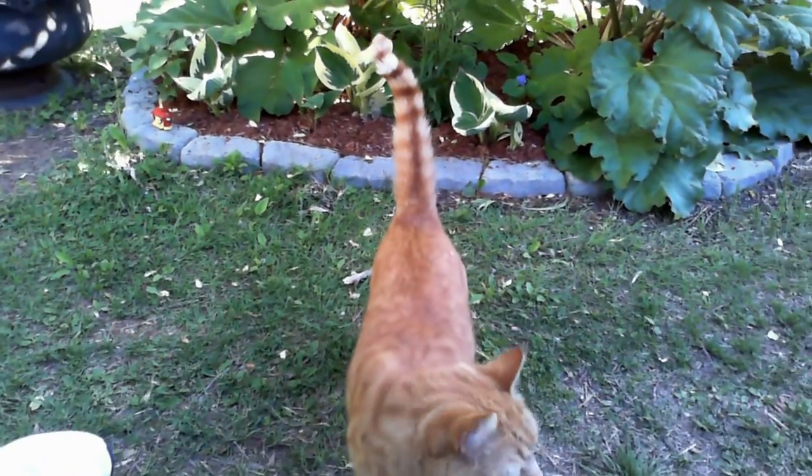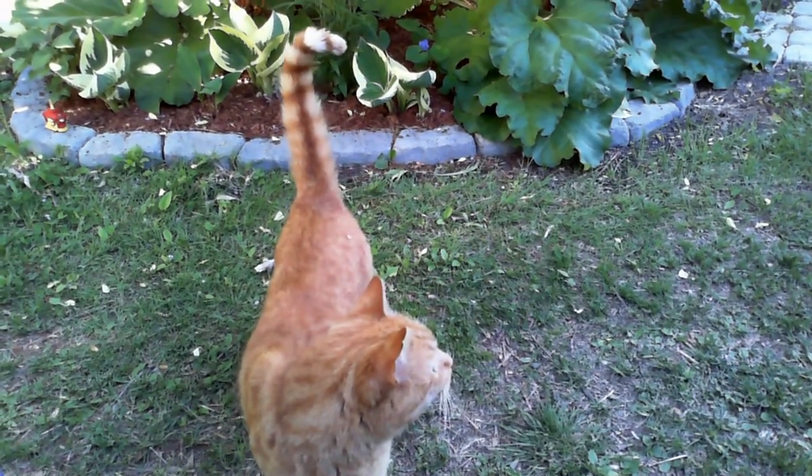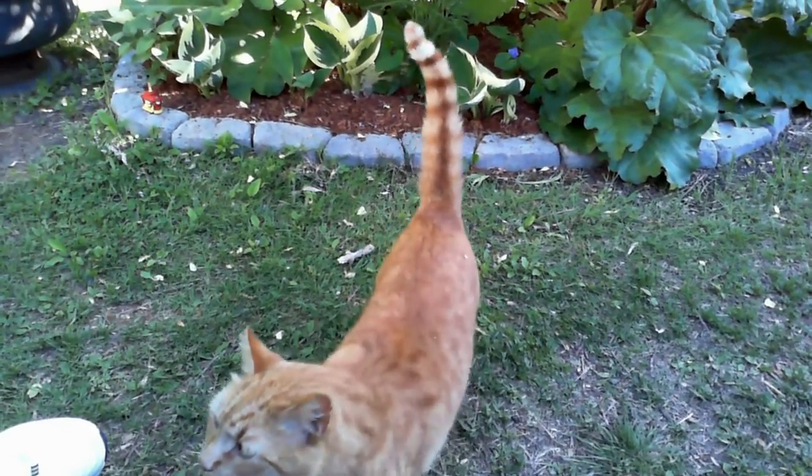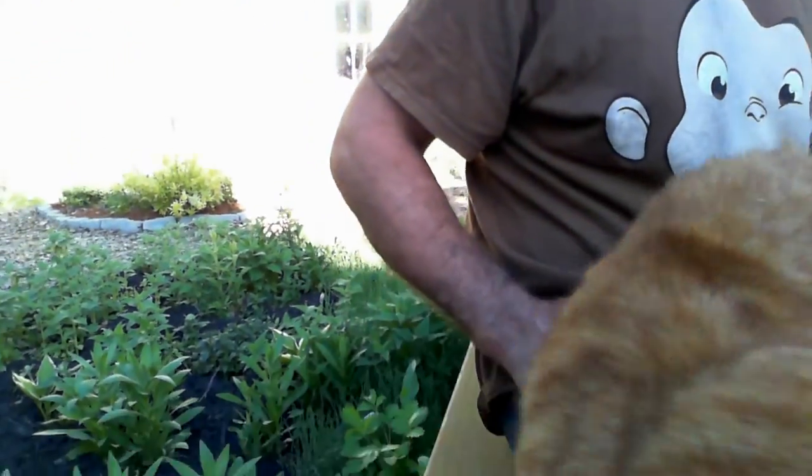We just had this friend of mine drop by. He's the cat. So we decided to do a garden video and just show you how things are growing here. He thinks I'm a cat person, but I'm really not. Pretty cool, huh?